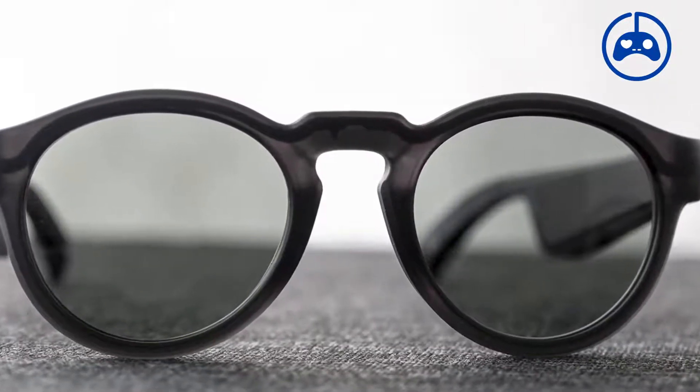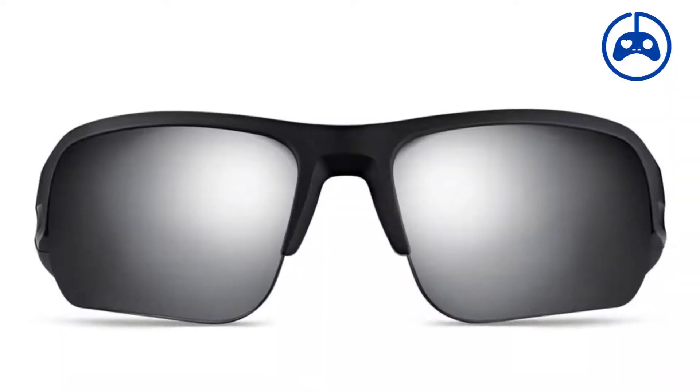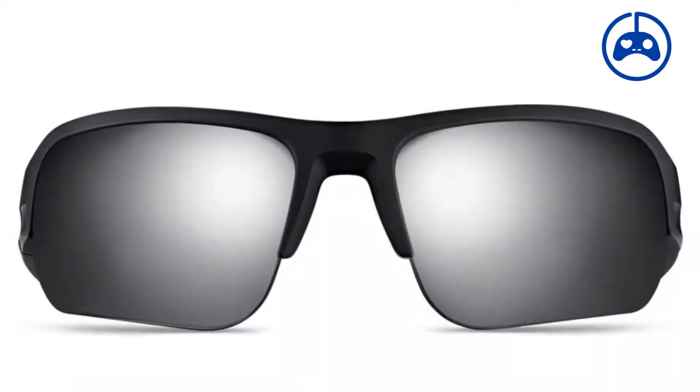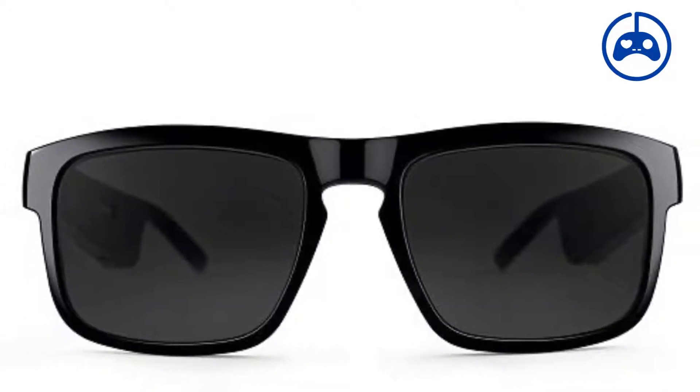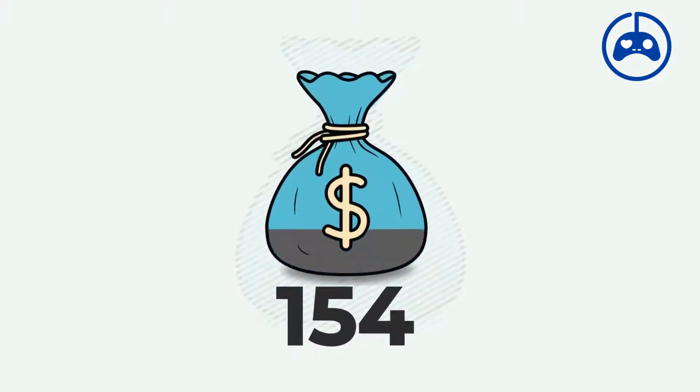The main drawback is that background noise may drown out the audio, making hearing difficult when commuting or in loud environments. The Bose Frames run on the Bose AR platform, which is in its early stages but can provide unique AR audio experiences. The glasses are well-suited for augmented reality app integration with built-in gyroscopes and motion tracking. A pair can be purchased for $154 on Amazon.